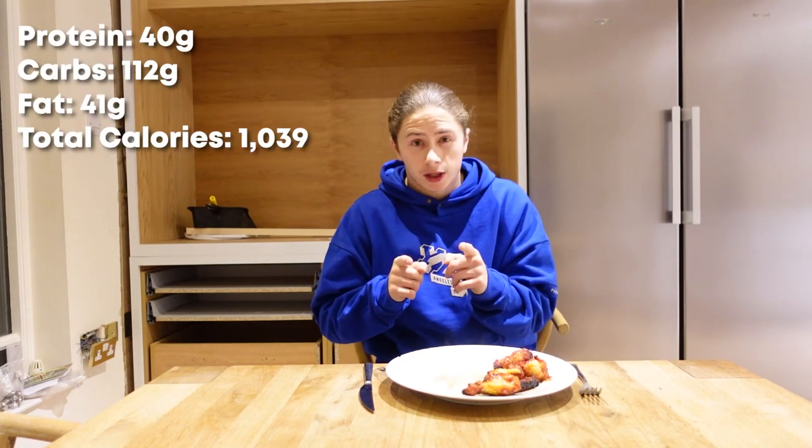We've got meal number two here — seven barbecue chicken wings and half a cup of white rice with butter, of course. Total calories and macros for this meal are going to be somewhere on the screen as well. I'm going to kill this meal and check in with you guys when I'm done.